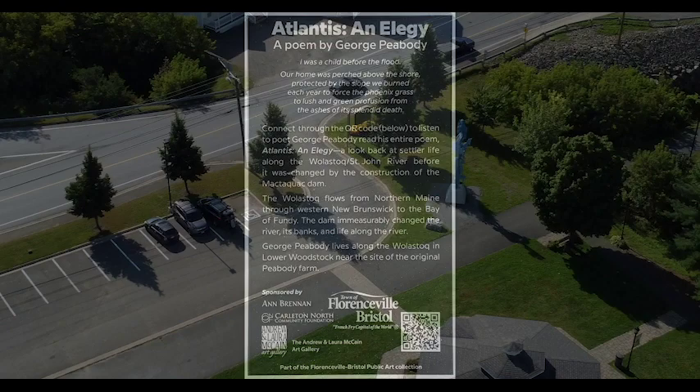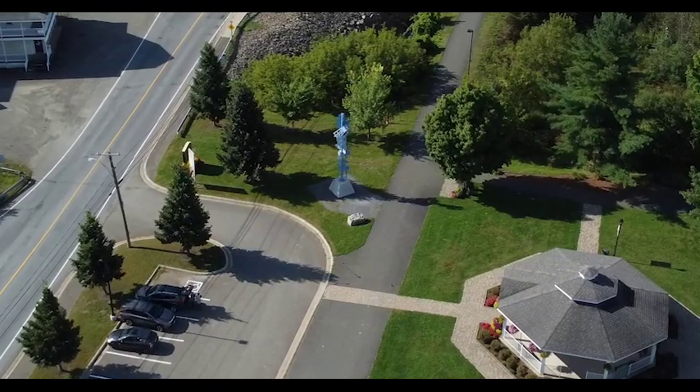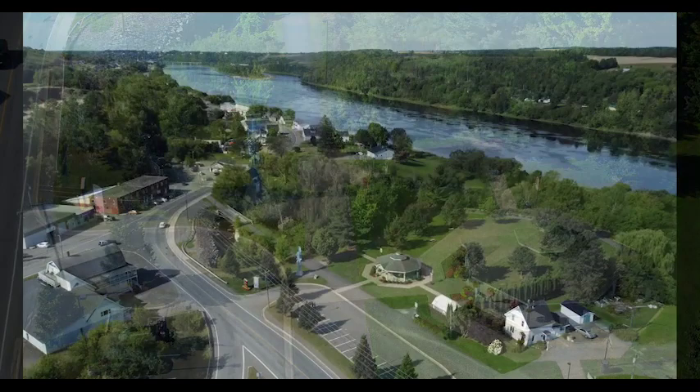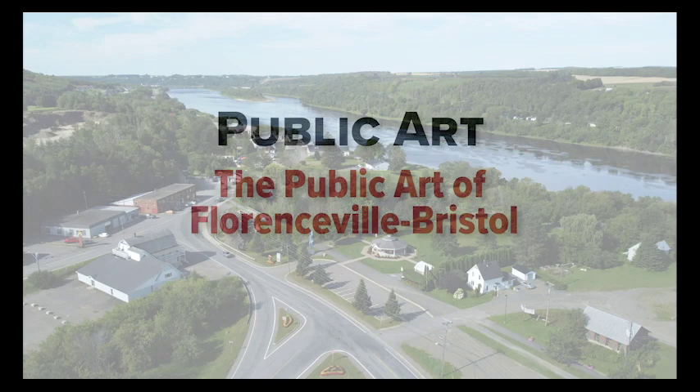The public art on the streets of Florenceville-Bristol makes the town look different, unique, providing a strong sense of place and identity. When we think about memorable places, we often think about their icons like the covered bridge in Florenceville-Bristol or the Marriage Pole in Riverside Park. All of the public art in Florenceville-Bristol, be it poetry, painting, or sculpture, enriches the town and connects us to our shared stories.